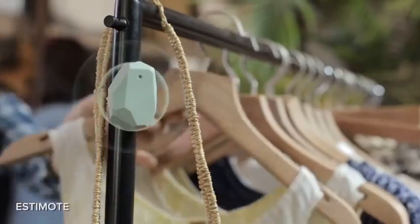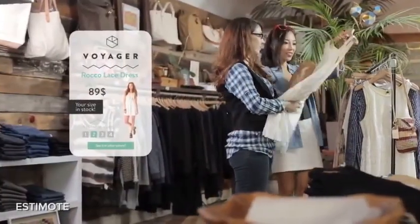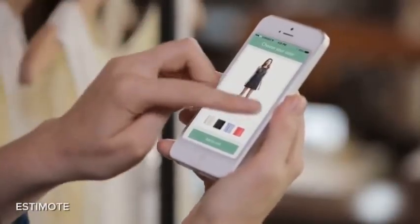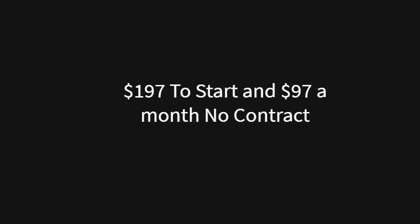The beacon is shipped to you with no monthly cost for the beacon. You just need to set up a landing page or website where people can click through to see your offer. It's very simple to get started — just a one-time $197 startup fee for the beacon to be shipped to you and to set up your landing page. The cost for the website and maintenance to transmit is only $97 per month with no contract.